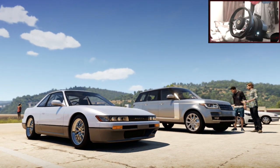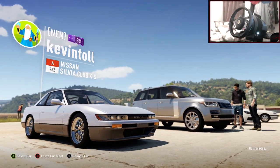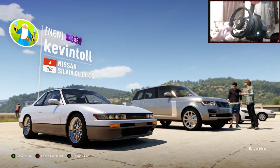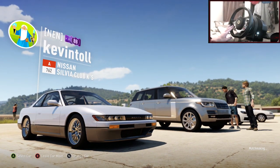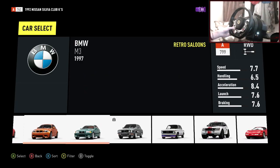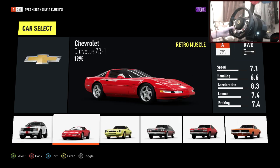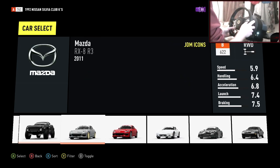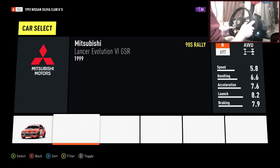Yo, hi guys, Kevin here. Welcome back to my car builds leading all the way up to Christmas. This wasn't the car we did last episode. The car last episode was... a 370Z. We made a 370Z last episode, somewhere here.